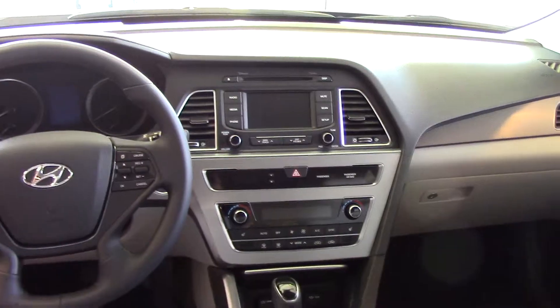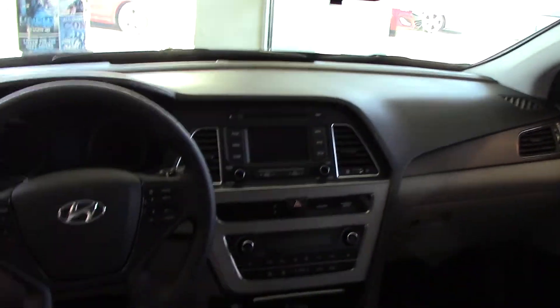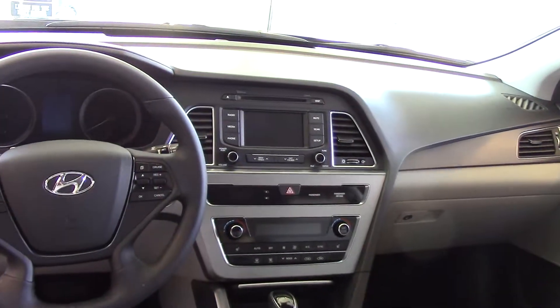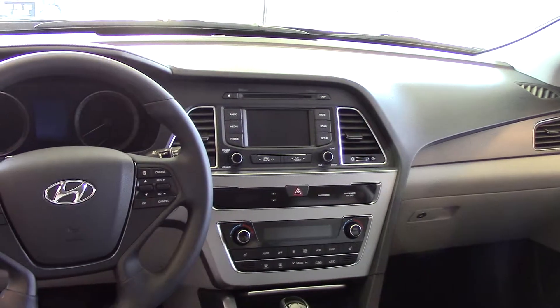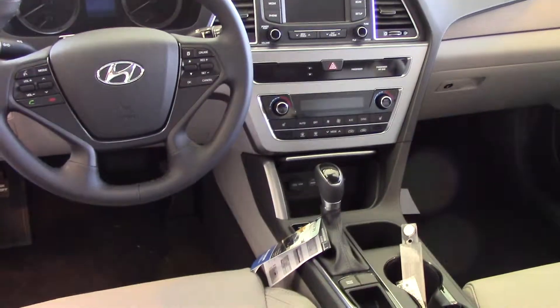I've got Blue Link on the rear view mirror, and on the center I've got a CD player right below it. I've got a five-inch screen — that screen converts to a backup camera. That's your AM/FM screen. I also have heated seats, plus USB auxiliary.